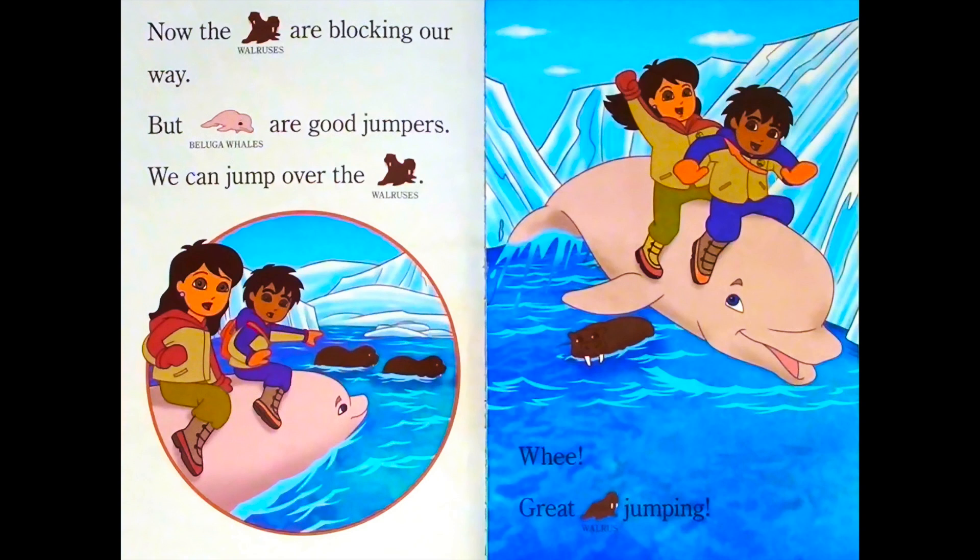Now the walruses are blocking our way. But beluga whales are good jumpers. We can jump over the walruses. Great jumping over the walruses!